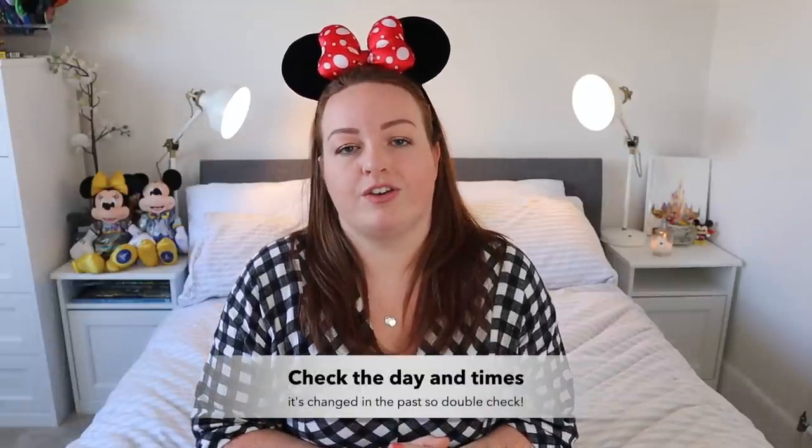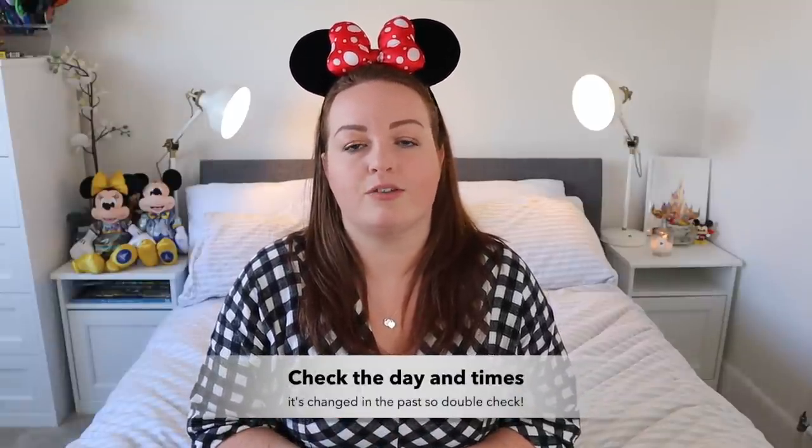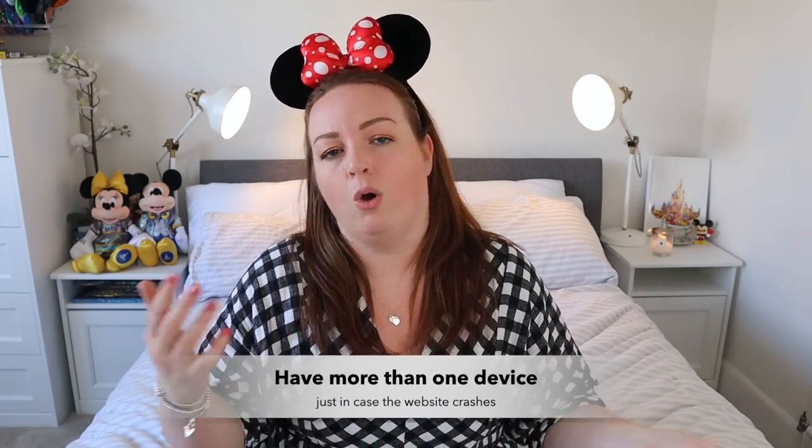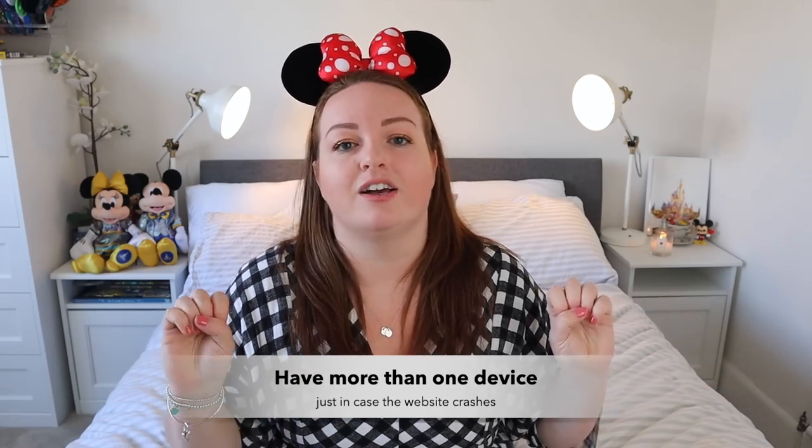Double-check the time that the reservation window opens. Some friends told me reservations were dropping anywhere between 9:30 and 10:45am, but the official time was 11am BST — which is 6am EST. For me, all reservations dropped absolutely bang on 11 o'clock with nothing popping up early. I've also heard that sometimes the site can crash and show error messages, so maybe have your phone, an iPad, or another computer to hand to maximise your chances.